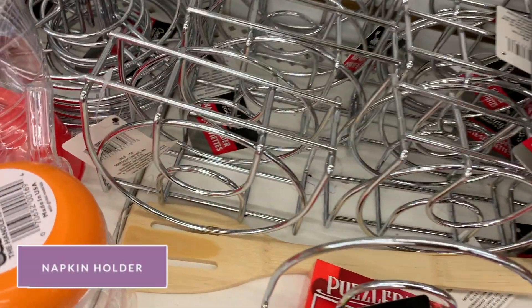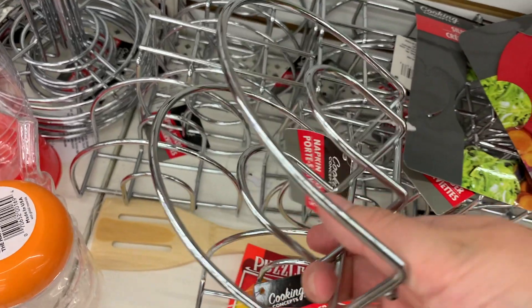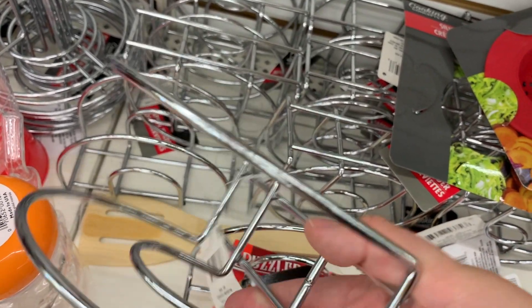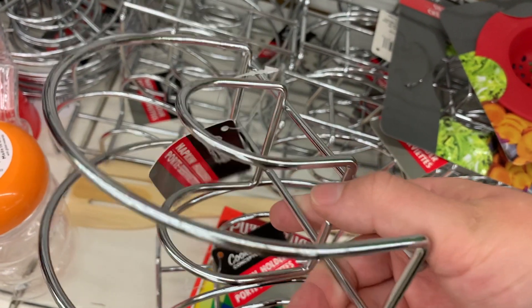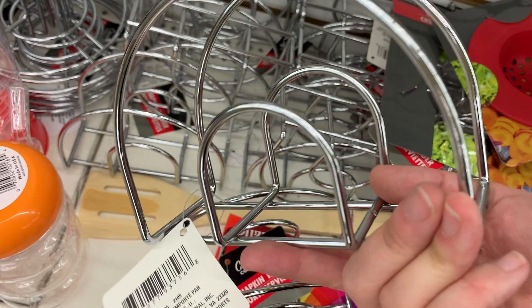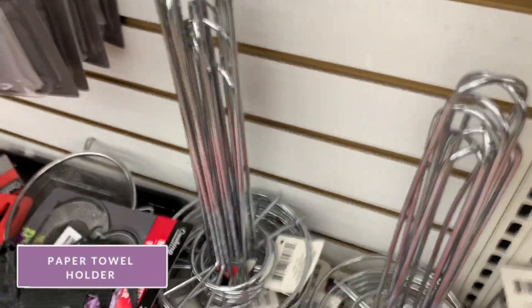Next up are the napkin holders. I feel like they're just as classy as a more expensive one, and a lot of people on YouTube use them to organize with — they tie them together with zip ties and can do a variety of things with them. I also think the paper towel holders are great for $1.25.